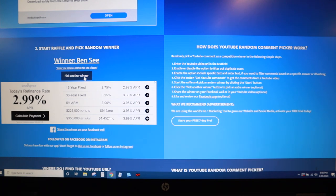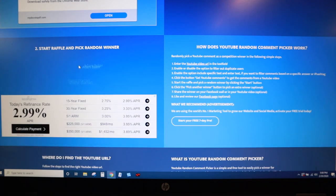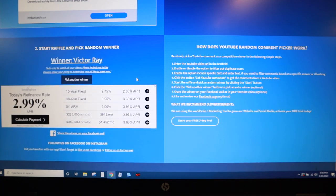We're going to go ahead and do a third just in case the second alternate does not want it or does not respond. And our third winner is Victor Ray. His comment reads: 'John, I try to watch all your videos. Please include me in the drawing. Hope you're going to Barber this year — I'd like to meet you.' That's an awesome comment. I am going to Barber this year — of course I am. Love to meet everybody out there too.